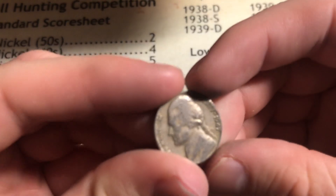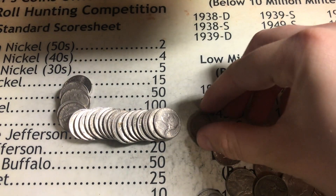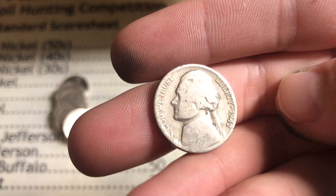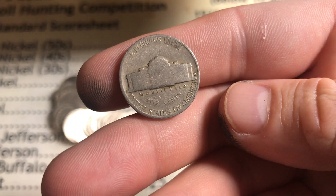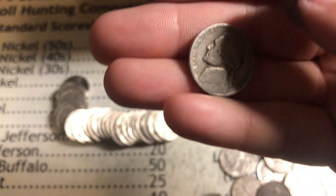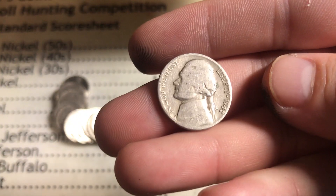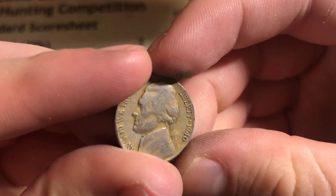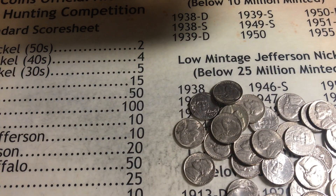Roll number 45, we got ourselves a 1947 Philly, awesome. Roll number 47, we got an oldie by a goodie — 1942, that's in really rough shape, really smoothed down, has been well circulated. But it's got a mint mark and it's Denver, so it's a hard one to find — lower mintage than normal, below 25 million minted. Good find. Roll number 49, we got ourselves a 1940 Philadelphia, awesome. Nothing else, let's continue.